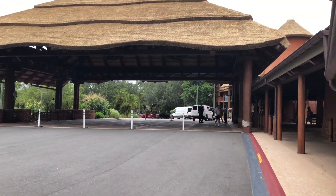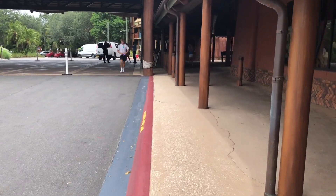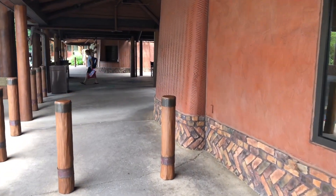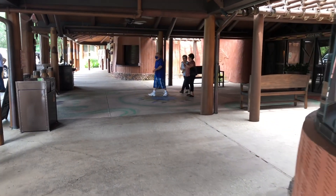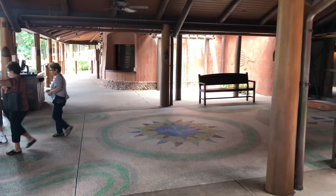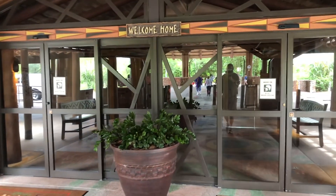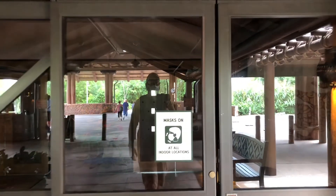We're gonna walk in here just as a guest would be walking in and checking into the resort. The bus stop is lovely — like all deluxe resorts, it's completely covered from the time you get off the bus to the time you walk in. And as all DVC resorts, you have your awesome 'Welcome Home' sign. Let's walk in the main lobby.